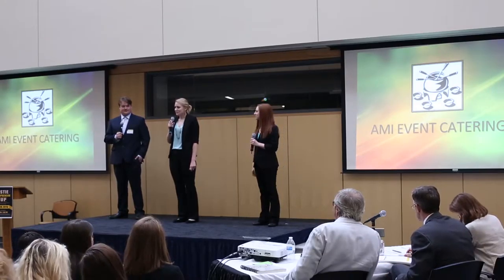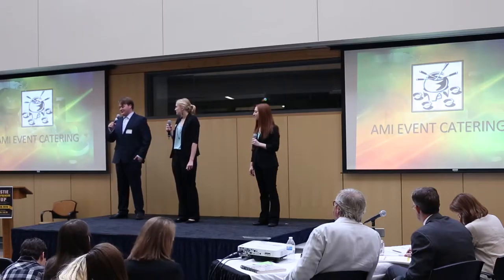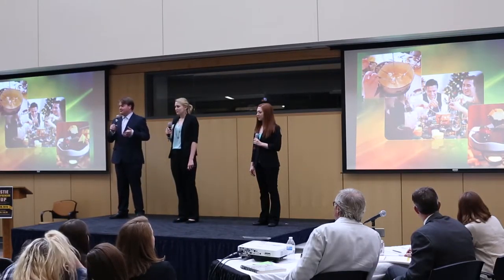This gives our customers a more fun and interactive way to experience their food. A quick history: fondue is a mixture of French, Swiss, and Italian influences.